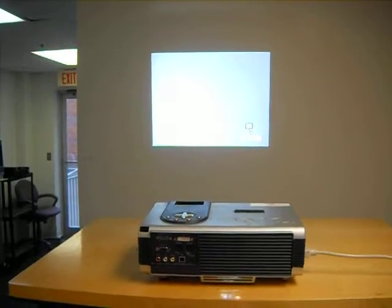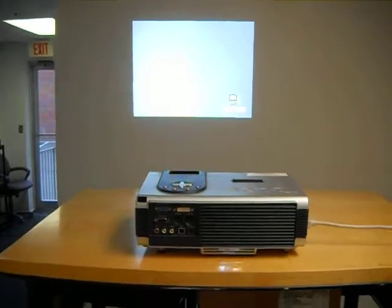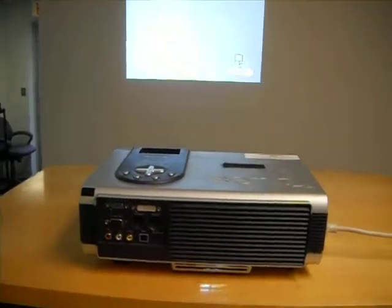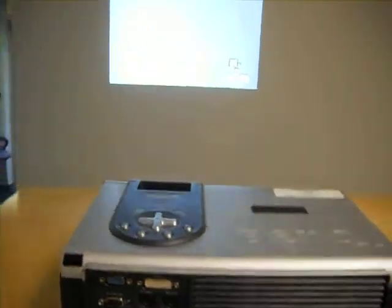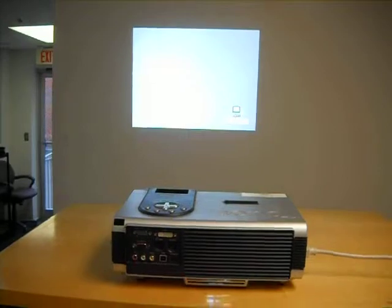Hello bidder. You're bidding today on a Bank PB8240 projector. As you can see from the video, this projector does power on and does display. However, it does not display in color.